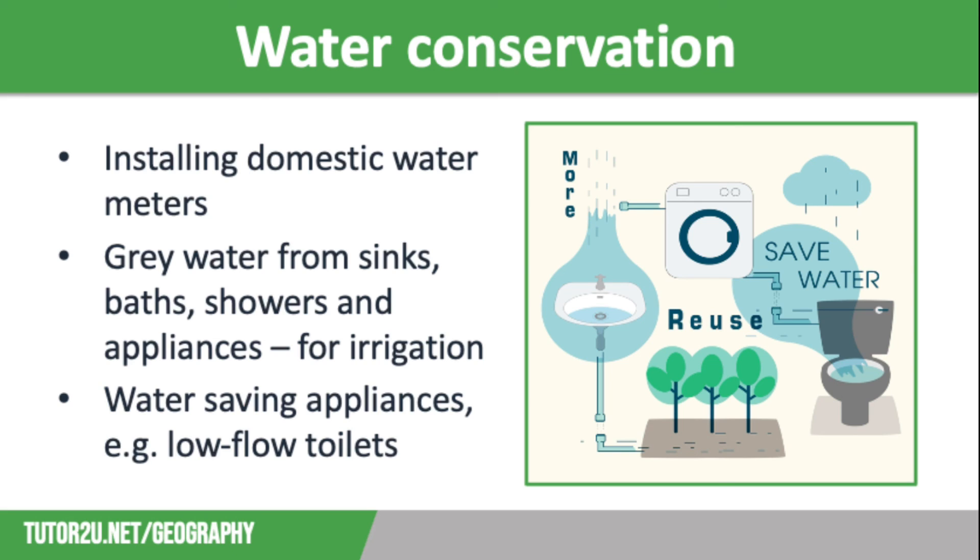Another way is to ensure that you are buying more efficient appliances, such as low flow toilets and washing machines that use less water to complete their cycles. And there are, of course, easy wins, such as turning off the tap when you're brushing your teeth and using showers instead of baths.